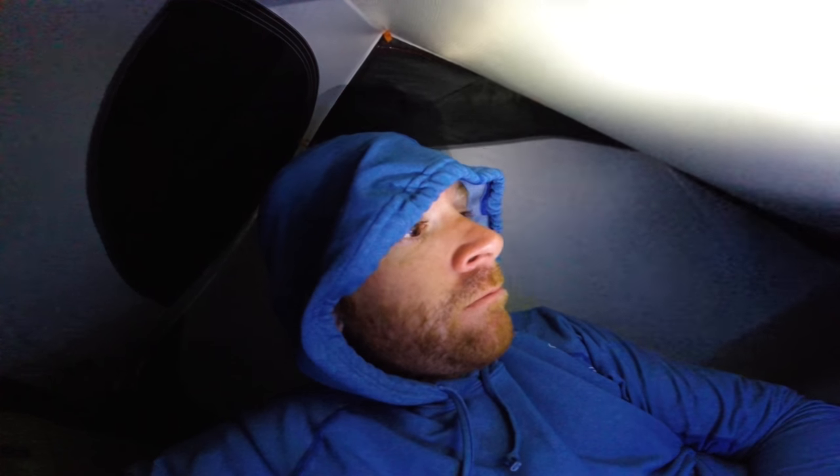It is super windy and hard to sleep - relentless, like 30 to 35 miles an hour. It's just loud. I'm tired.